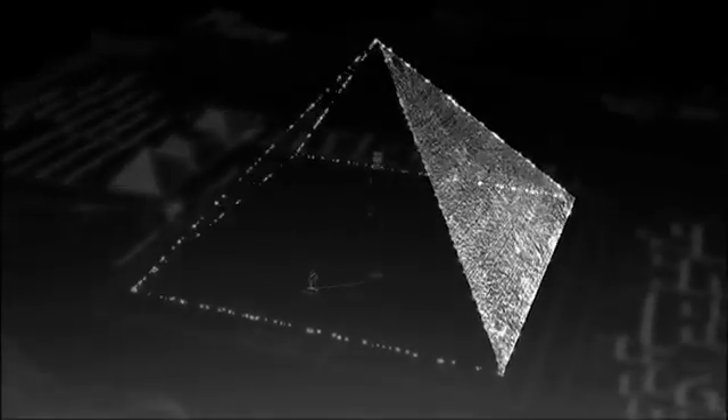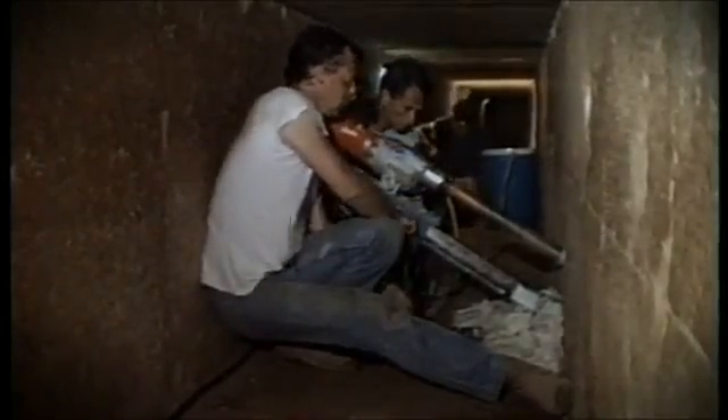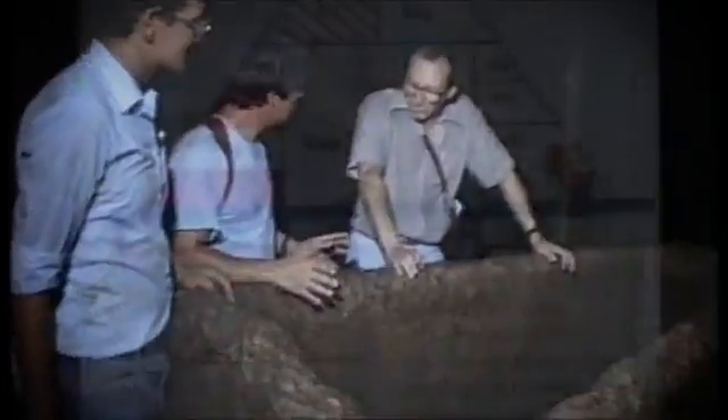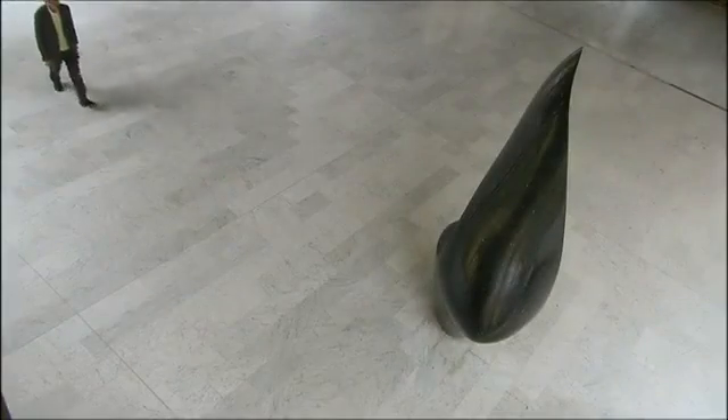For months, the technicians took thousands of measurements both inside and outside the pyramid. The team wasn't interested in figuring out how it was built — they were hoping to find a secret chamber. In this respect, their mission was a total failure. Scientific publications of their study went completely unnoticed. Yet, without realizing it, these engineers may have found the scientific proof that Jean-Pierre Houdin had been looking for for so many years.